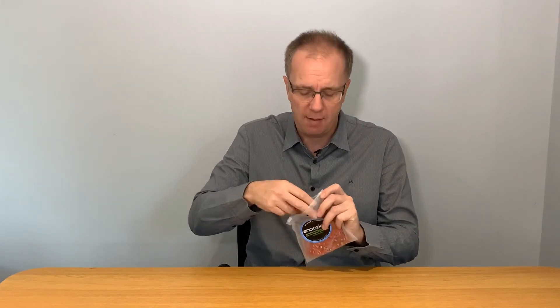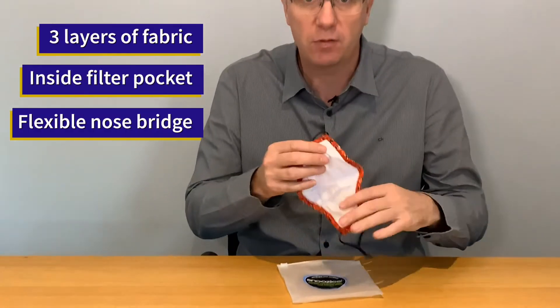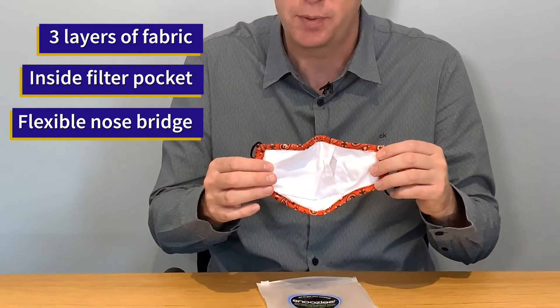Let's take a look at one of them. They are made with three layers of fabric with an inside pocket for a filter, if you wish to use one for that extra little bit of protection.